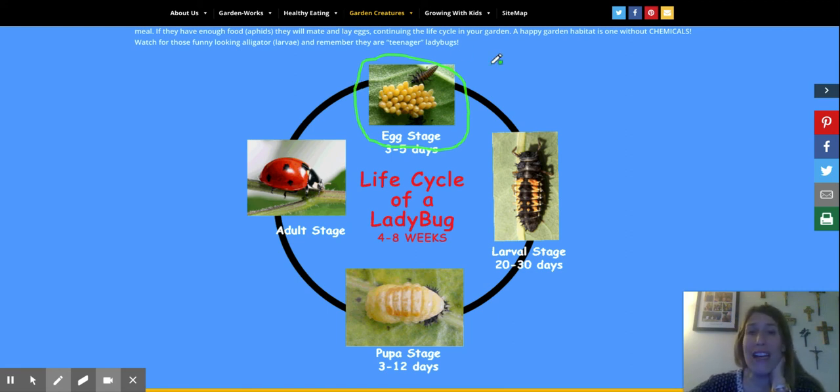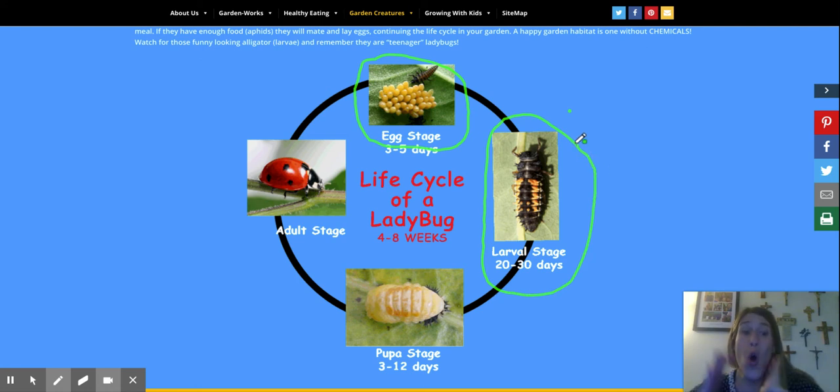After three to five days they become what's called larvae, and they look like this. Does this look anything like a ladybug yet? No, not quite. This stage lasts for a whole month — so 30 days they're like this. Have you ever been outside and seen a bug like this? Yeah, that's actually a ladybug.